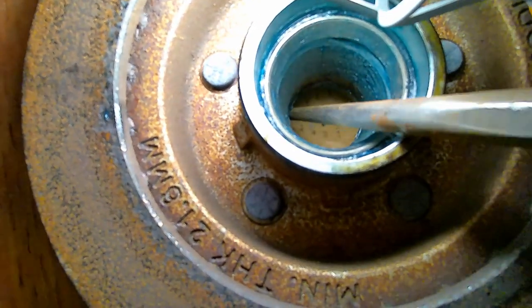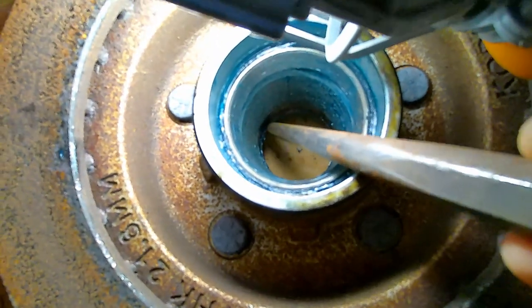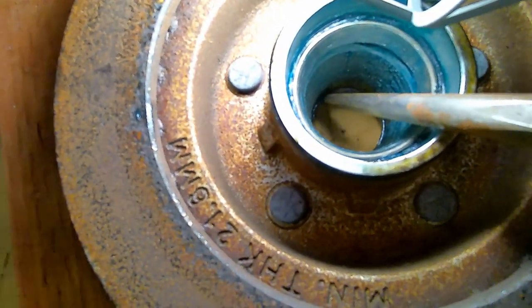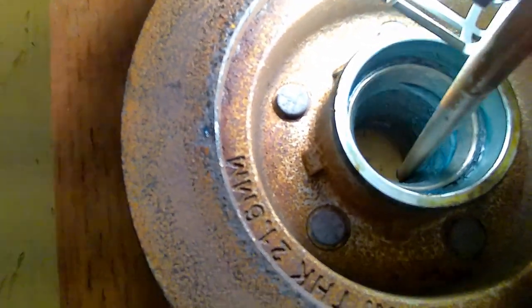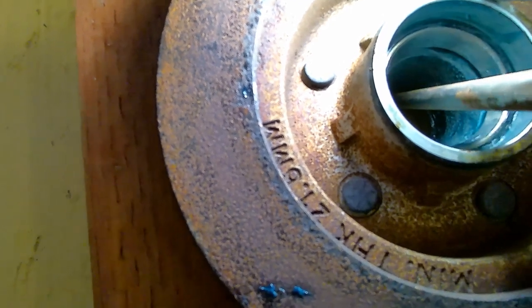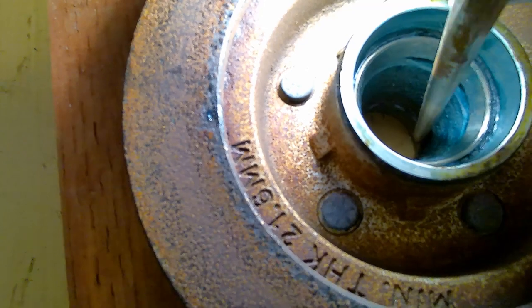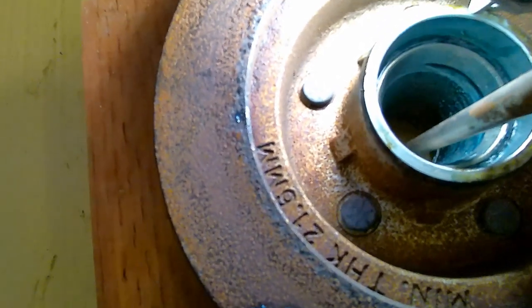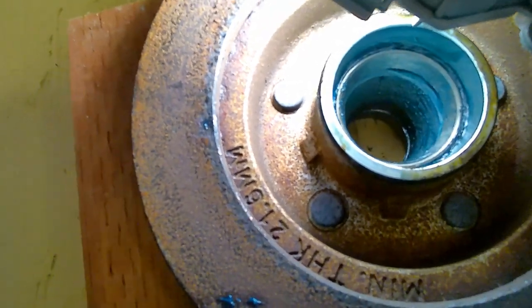Down inside here there's a lip — that's the edge of the smaller bearing race. What we're going to do is punch it all the way around evenly to remove it. You don't want to just hit one corner constantly — work all the way around, keep tapping until it pushes right out. Then we'll do the other side.